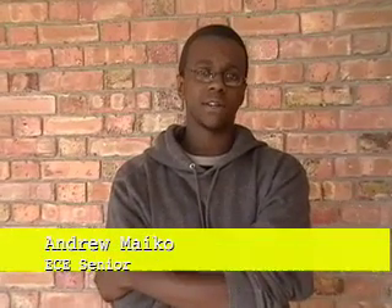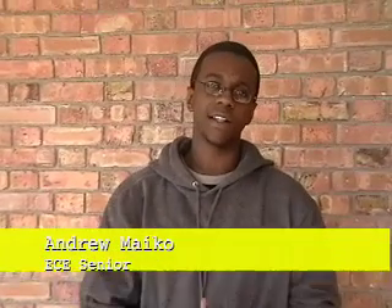I chose UMD because I like the size of the school — it kind of gives you this community feel — and they have a really nice ECE program.